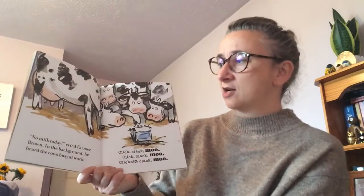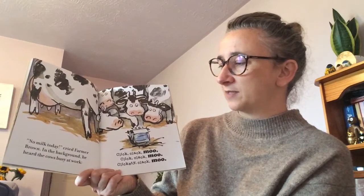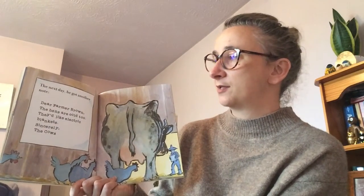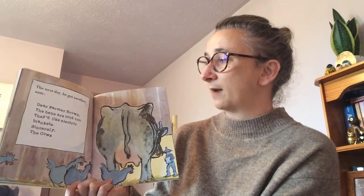'No milk today!' cried Farmer Brown. In the background he heard the cows busy at work — click clack moo, click clack moo, clickety clack moo. The next day he got another note: 'Dear Farmer Brown, the hens are cold too. They'd like electric blankets. Sincerely, the cows.'